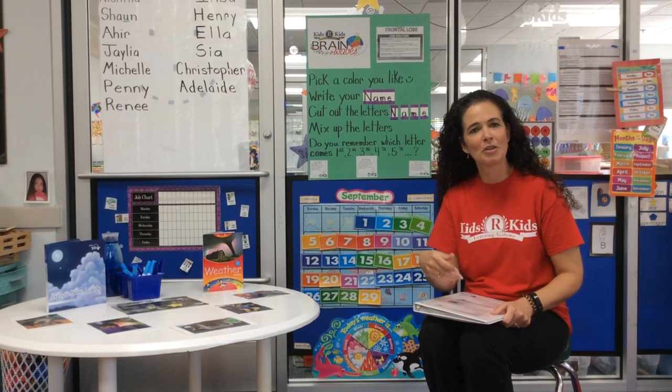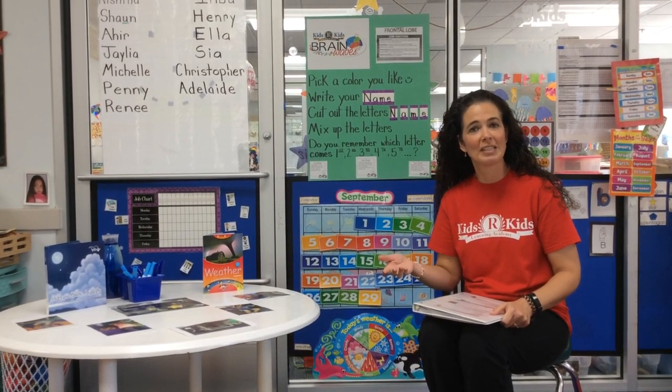Hello everybody and welcome. This is going to be a virtual curriculum night here at Kids Are Kids in Morrisville. If we were able to be together in person, we would have you come into our classroom and show you examples of different areas of our curriculum that we work on.